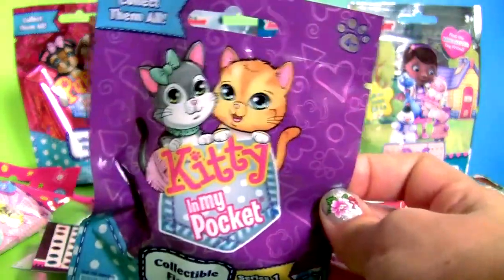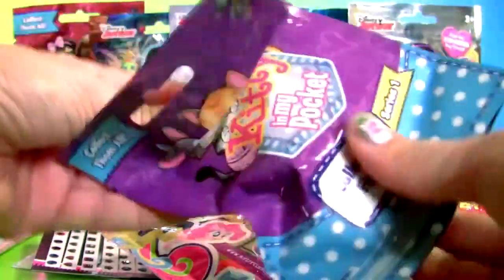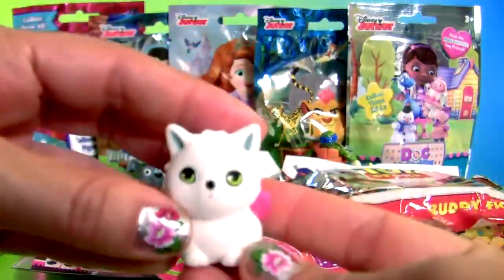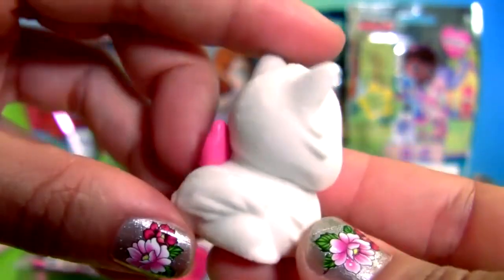Kitty in My Pocket — an adorable kitty. She's super soft.